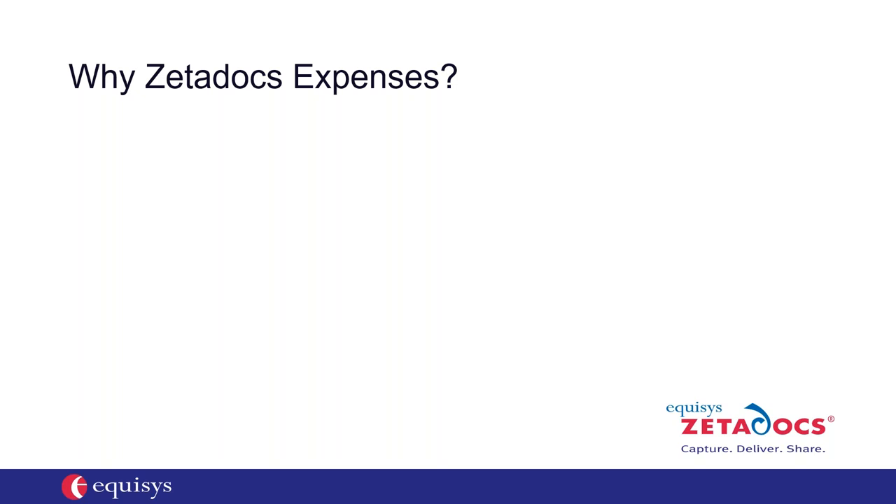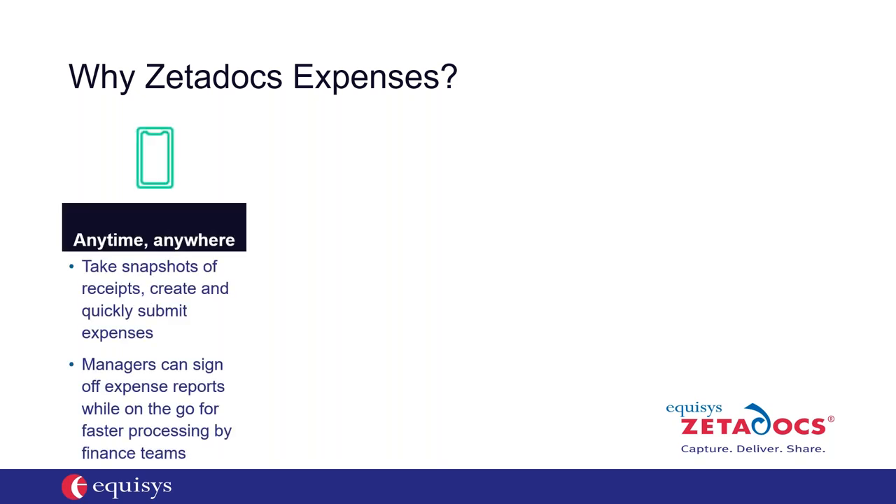I'm going to start with a brief introduction of Zeta Docs Expenses, our expense management software. I'll show how customers use Zeta Docs Expenses to eliminate the rekeying that finance teams often do at month-end, and how to use our mobile app so it's easier for your field team to create, submit, and approve expenses while on the road. With Zeta Docs Expenses, you have greater mobility — the app supports Android and Apple devices, phones and tablets. You can take a snapshot of a receipt, create your expense, submit it, and it can be approved as well.